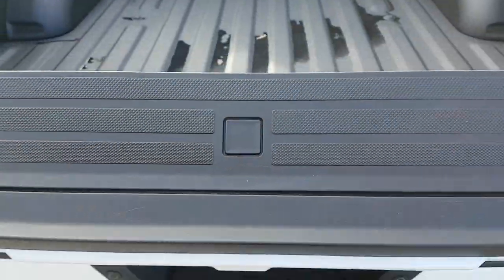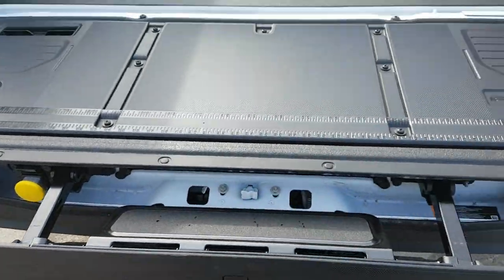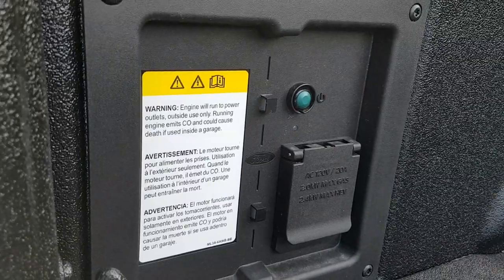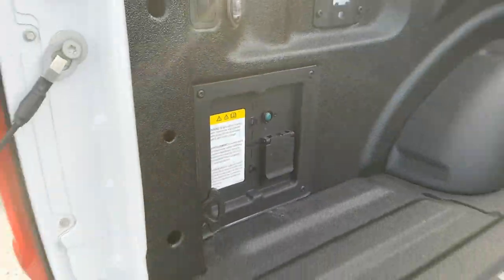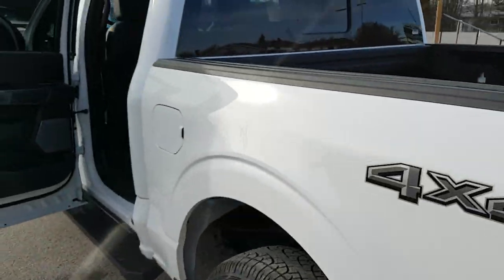Bringing the tailgate down — like all of our trucks here on the lot, we do have that tailgate step for easy access into the bed. You also have Pro Power Onboard here — two kilowatt Pro Power — so you get those two outlets there as well. Really nice to have.